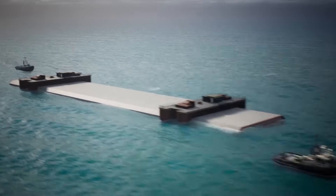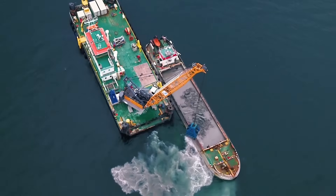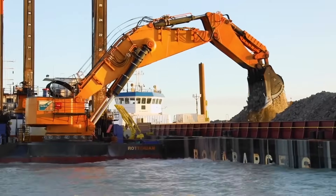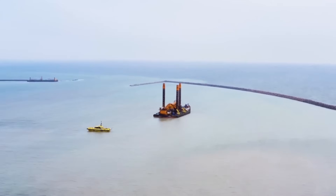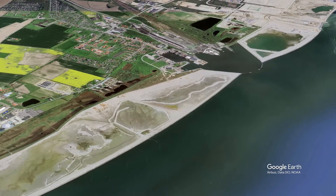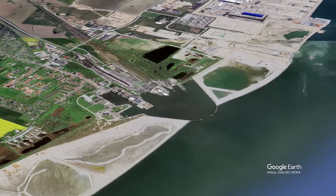This operation required meticulous planning and coordination among various teams. Meanwhile, the dredging of the tunnel trench has also been completed, resulting in the removal of nearly 15 million cubic meters of soil, stone, and sand. These materials are being repurposed to create approximately 300 hectares of new natural and recreational areas near Rødbyhavn.